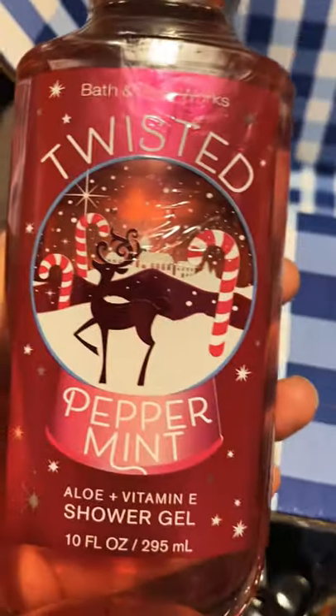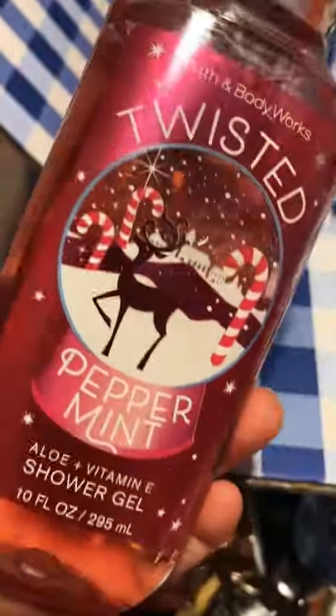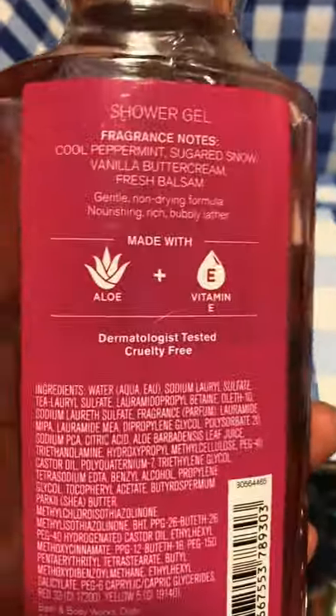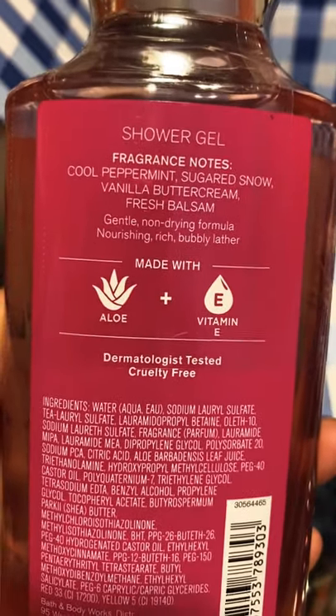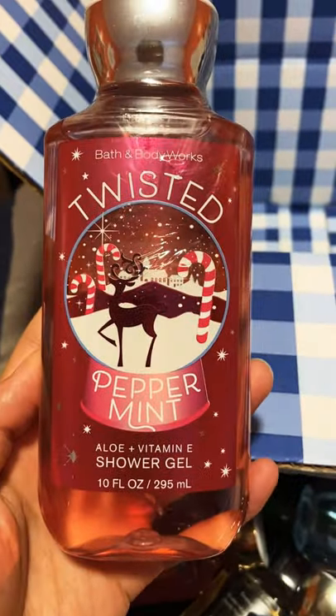Last but not least, here we have Twisted Peppermint — of course a must-have for the season. Very pretty packaging. The keynotes are cool peppermint, sugar to snow, vanilla buttercream, and fresh balsam. Very nice. And the actual liquid is a light pink. Love it so much.